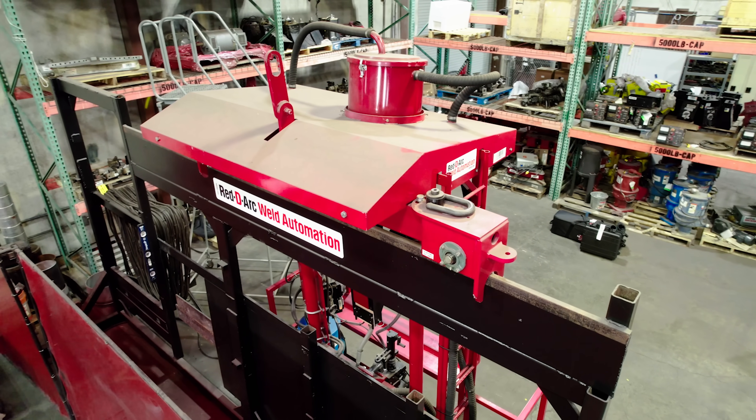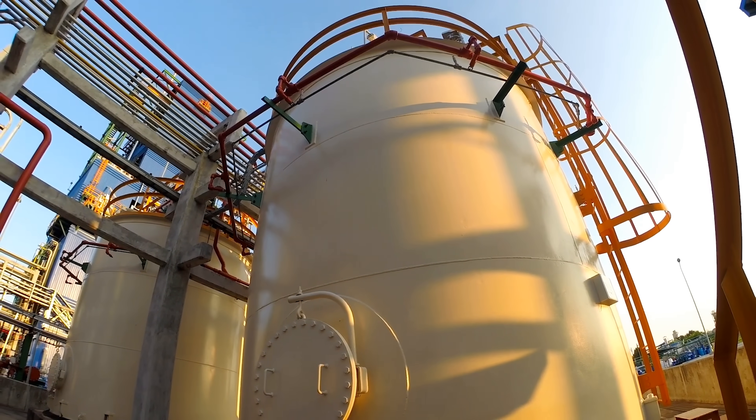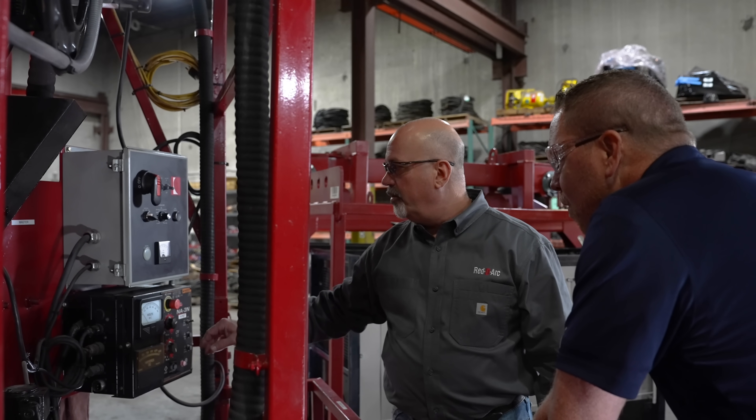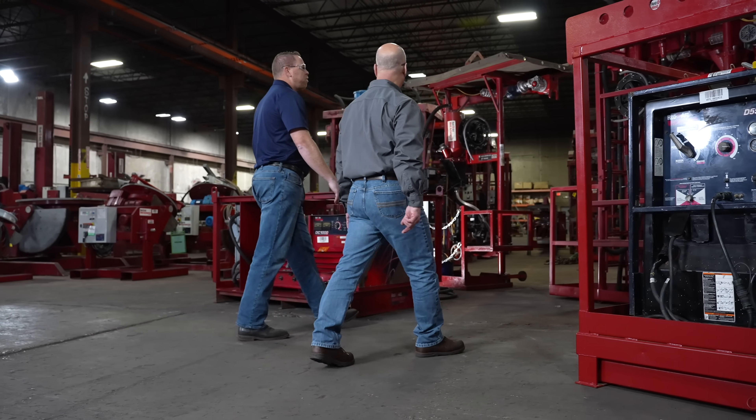We supply specialized automatic storage tank welding equipment to companies in the tank fabrication industry for projects all over the world. Our fabrication customers have a real advantage in the competitive storage tank construction industry by leveraging Redi-Arc's extensive fleet of equipment and expertise. Tank fabrication companies can bid on projects knowing that they have a reliable, knowledgeable supplier that will meet their welding equipment needs regardless of the scale of the project.